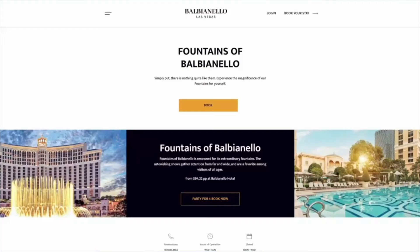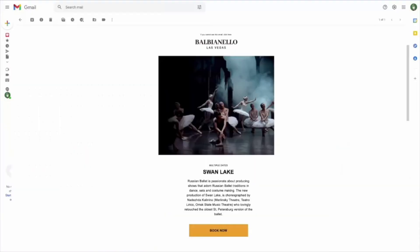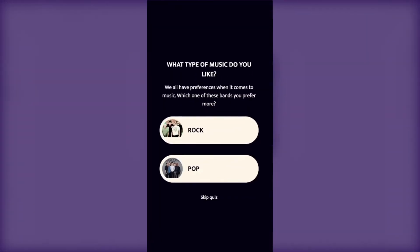For instance, the homepage banner changes to reflect what the visitor has been browsing or what they've clicked on in a marketing email. And a sample quiz is used to improve suggestions for Vegas shows and restaurants.